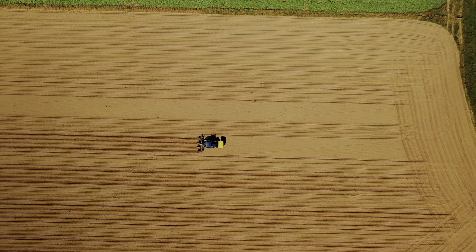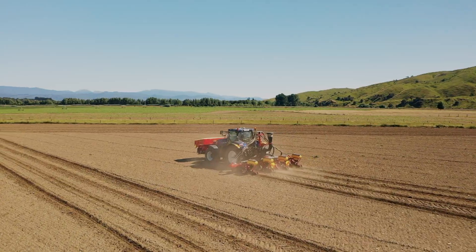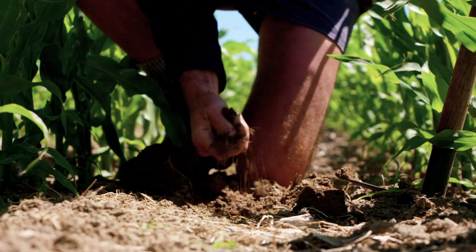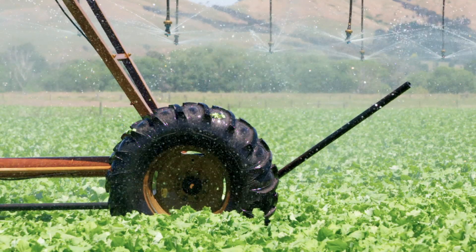The soil is our biggest asset, really. Humanity relies on the fact that it rains and we've got six inches of topsoil. We've got to look after it. In that soil this family's roots run deep. We've been here a long time. We've got an obligation to the old people because they did the best they could, so we've got to do the best we can.